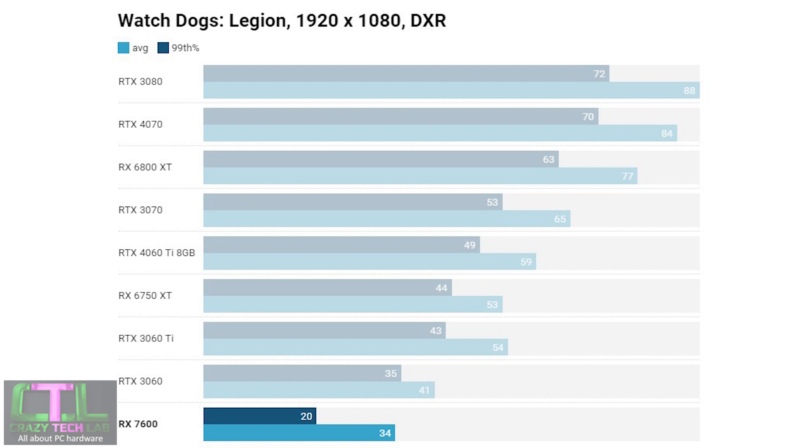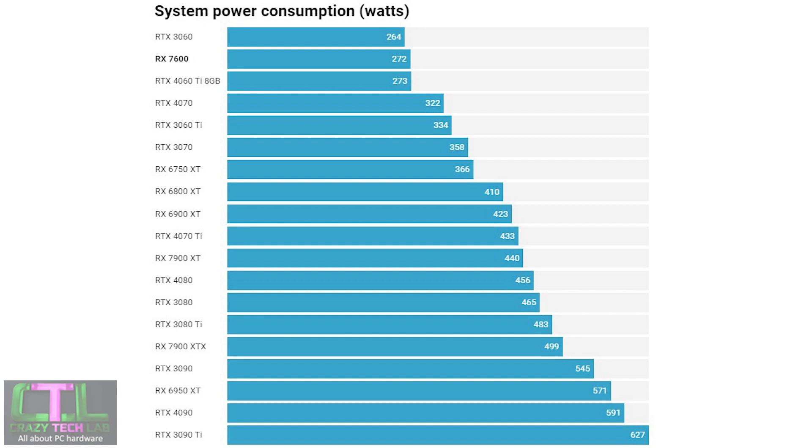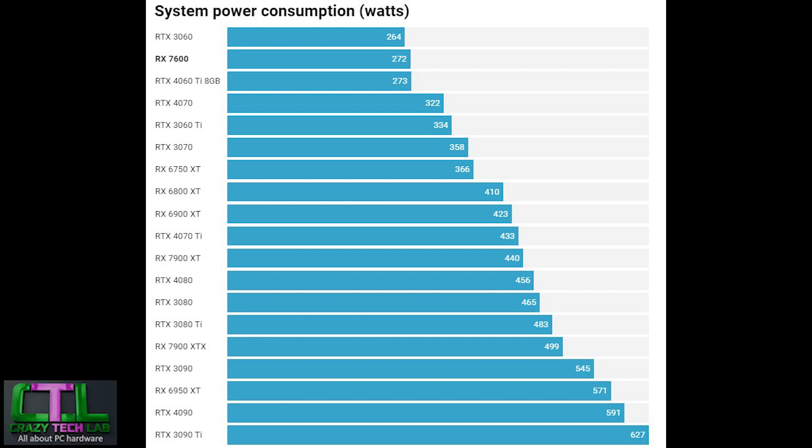The final game test is Watchdog Legion. At 1080p with DXR enabled, the RX 7600 struggled with ray tracing — not something new for AMD cards — sitting well below the RTX 3060. At 4K things got worse, with the RTX 3060 offering nearly double the frame rates. In power consumption, the RX 7600 drew 272W system-wide — just 1W less than the RTX 4060 Ti — which isn't a great result given how much more performance the 4060 Ti offers. It's a shame not to see the same efficiency as the green team at this end.